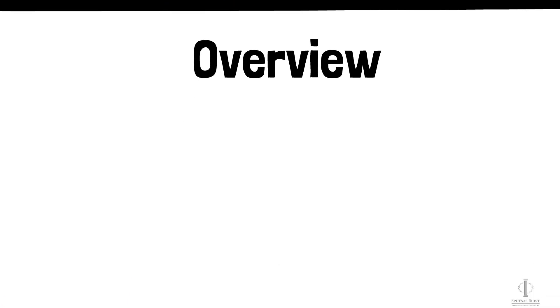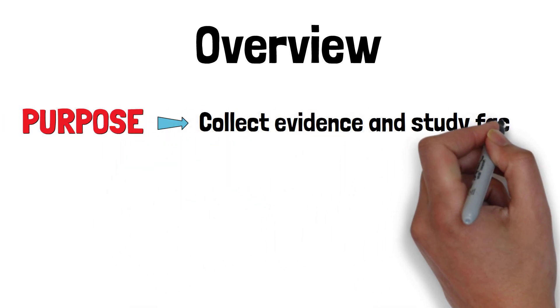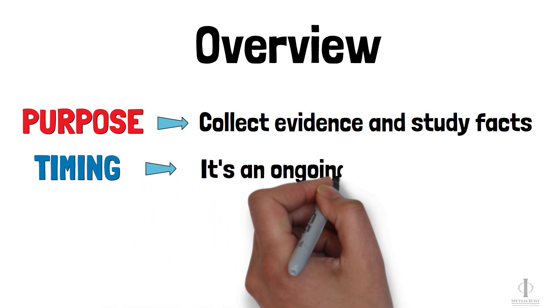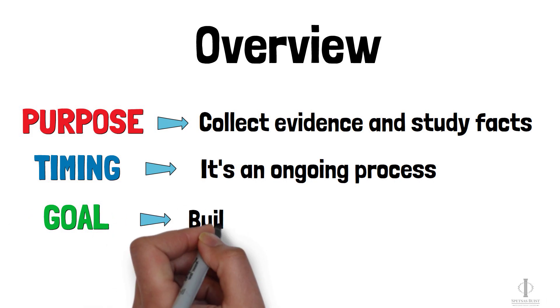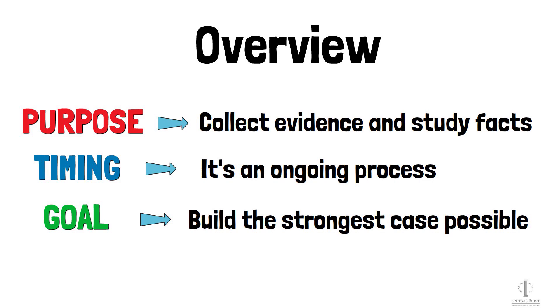Let's start by talking about the investigation. As an overview, the purpose of the investigation is to gather evidence and get a clear picture of what happened. The investigation is ongoing and will continue until the case is resolved. Ultimately, the goal of the pre-suit investigation is to get everything we need to build the strongest case possible.